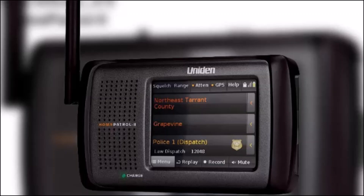The Home Patrol 2 has a large database of pre-programmed frequencies for public safety agencies across the United States and Canada. Its features include Close Call Capture, trunk tracking, weather alerts, and alpha tagging. It also has a large color touchscreen display that is easy to read and navigate.